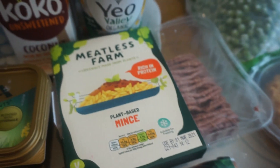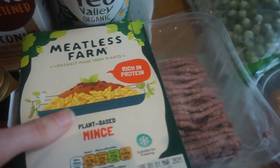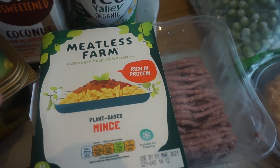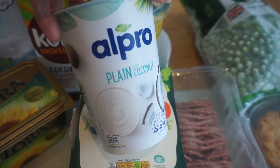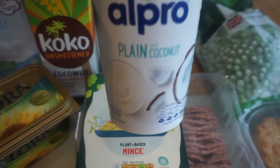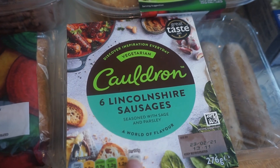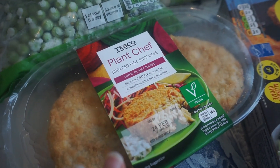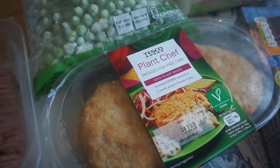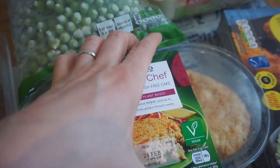We've got some Tesco vegetarian sausage rolls just to give them a try. We've got some mince here — we've had this brand before but not this variety, so I'm intrigued to see what it tastes like. Then there's some natural yogurt for my husband, and I've got this Alpro plain with coconut yogurt — I've not tried it before so I thought I'd give it a go. We have some Cauldron sausages which we buy fairly often. And I've got these vegetarian fish cakes — they're like chip shop fish cakes, quite mushy in texture, which is exactly what they're like and I really enjoy them.